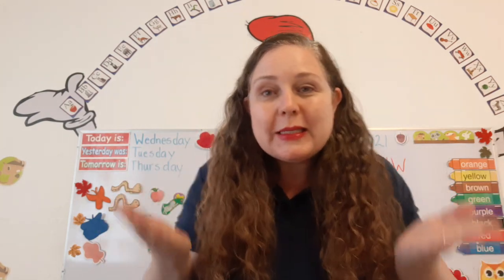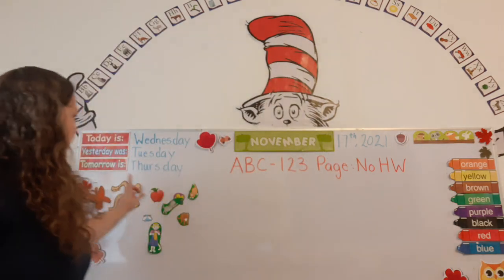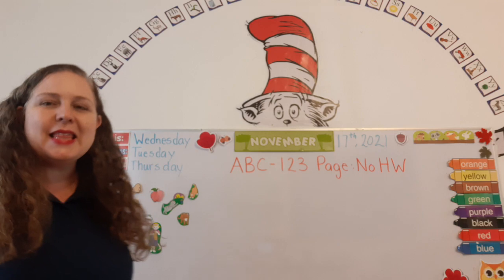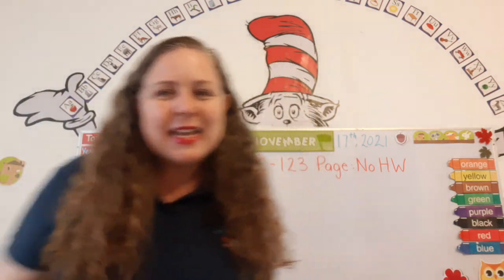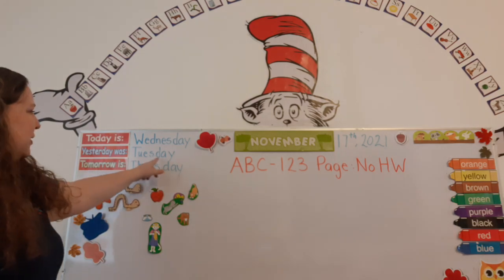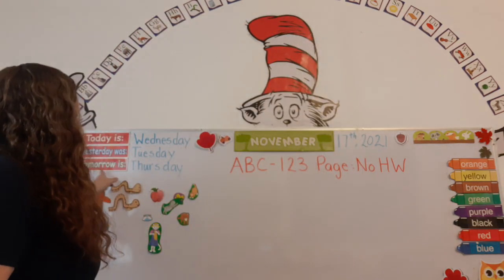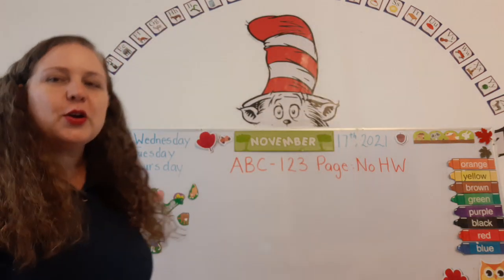And guess what day it is? Today is Wednesday. That's right. And what day was it yesterday? Yesterday was Tuesday. Super. And what day will it be tomorrow? Tomorrow is Thursday.